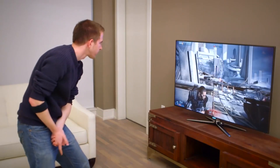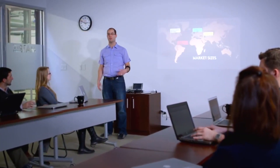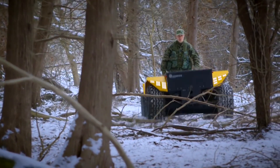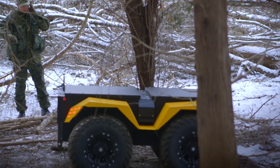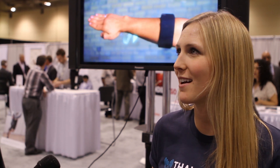The use cases that people are most interested in right now include presenting — whether it's a professor or a business individual using it as a presentation tool with PowerPoint, Keynote, or other applications. And within healthcare, whether it's a surgeon using it in the operating room to control imagery on computers without having to touch anything. And then of course the obvious use cases like gaming — those are definitely the most popular ones right now.